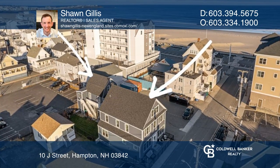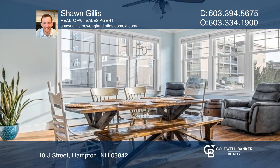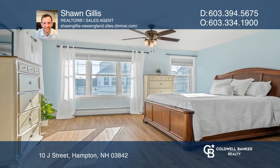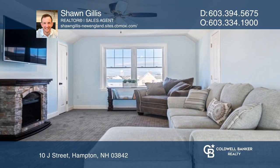Enjoy this four-unit multifamily with ocean views, located at the top of J Street on Hampton Beach. The main front house was newly constructed in 2018 and boasts five bedrooms and three full baths. The detached three-unit rear house was completely renovated in 2020 and includes one four-bedroom unit and two two-bedroom units.